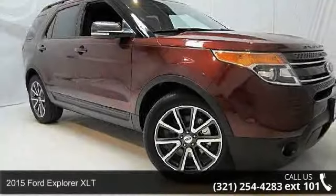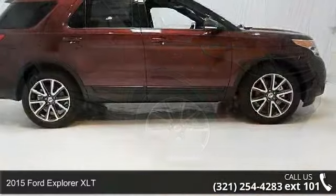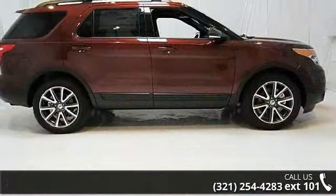Check out this 2015 Ford Explorer XLT. If you are looking for an automobile with great features, look no further.